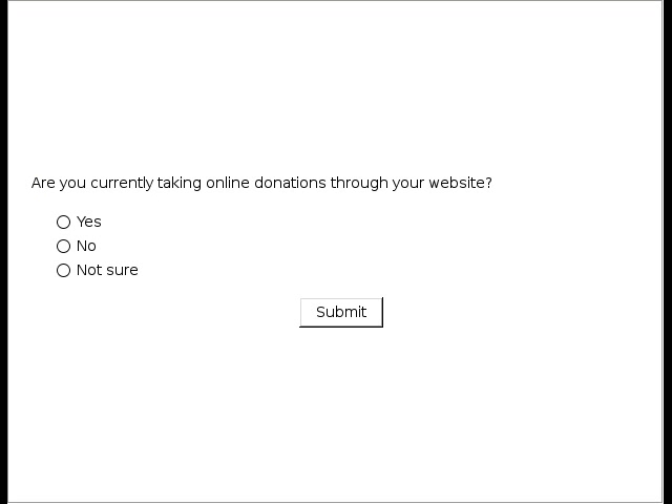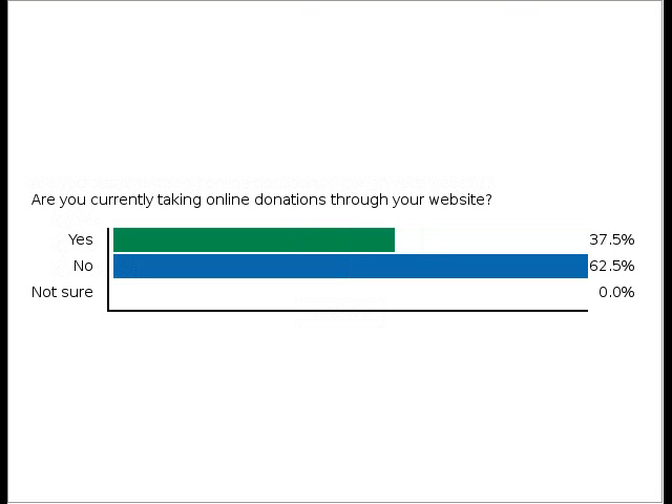I'd like to take a little poll of the audience. Are you taking online donations through your website? Yes, no, or not sure — and not sure can also mean it doesn't quite work. The majority of folks are not currently taking online donations. It has 36% of you taking online donations, 62% not, and 2.2% are not sure.